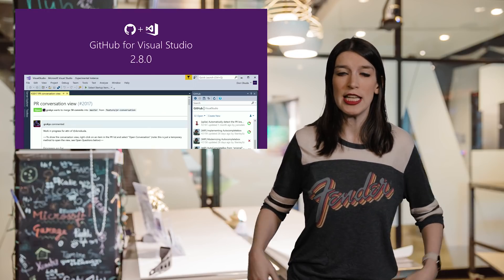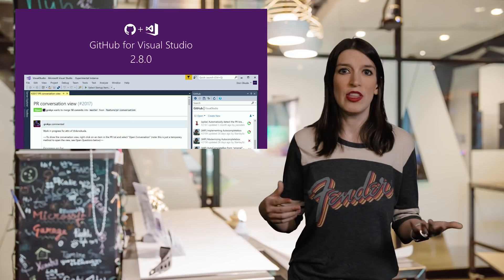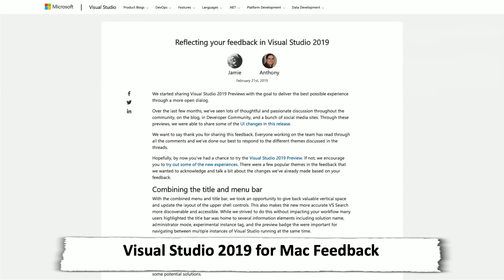Speaking of extensions, the latest version of GitHub for Visual Studio is out now — version 2.8.0. It has new features including showing more details in pull requests, like conversations and status circles. And in some Visual Studio 2019 for Mac news, there's a great blog post up with some feedback that the team has been receiving from users so far, and how they're dealing with that.